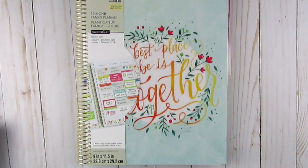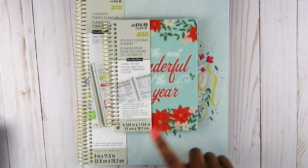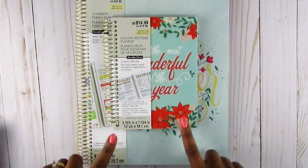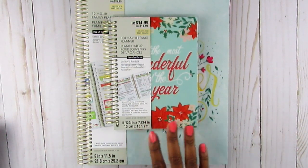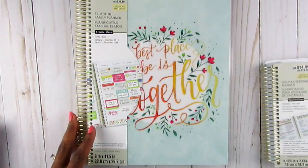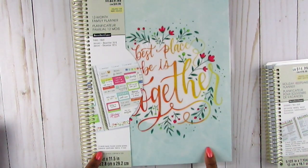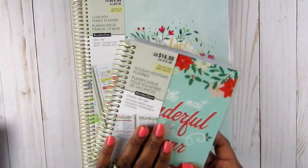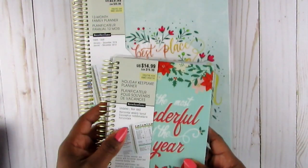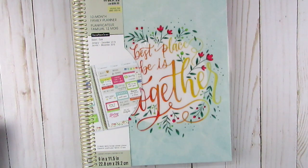Hi guys, thanks so much for coming back to my channel. Today I want to share with you two Recollection planners. I was going to do it all together with three planners, but the first one I already shared - I'll link that video above and below - is the holiday keepsake planner from Recollections at Michaels. So this is the mini and this is the largest size.